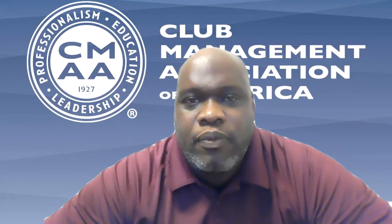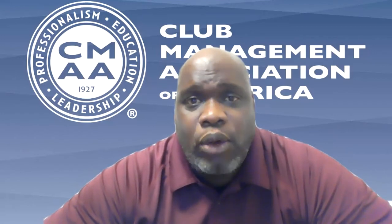Welcome to CMAA. My name is Brian Watkins, Director of Certification in Education with CMAA. During this video, I will provide you an overview of the Certified Club Manager program.